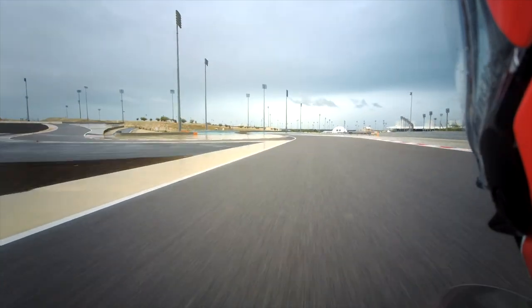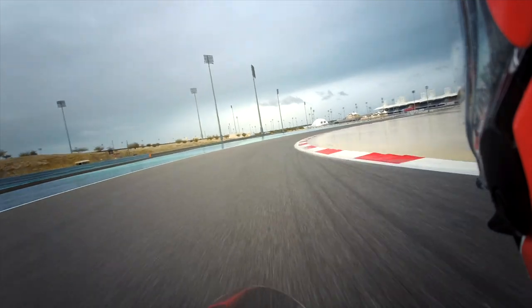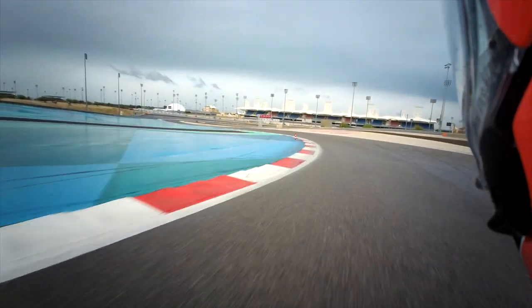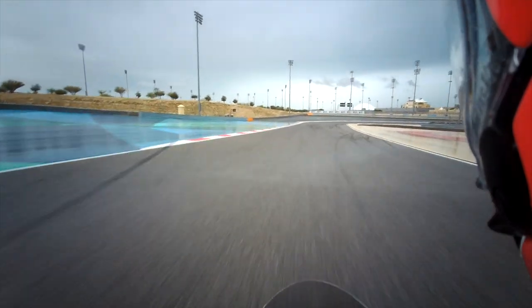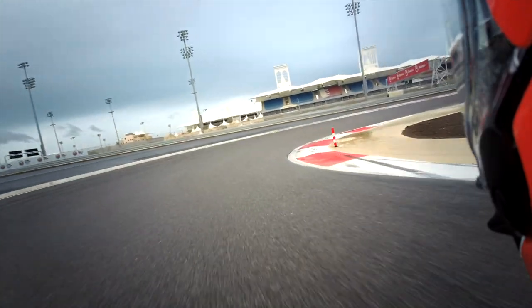There is something really nice about a Ducati V4 revving up fast. I'm so gutted that this place is wet — what a spectacular looking circuit.